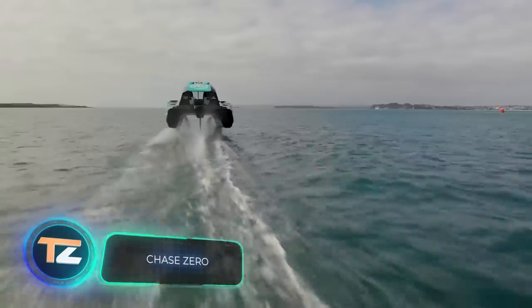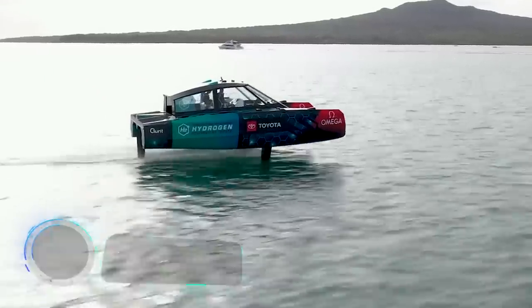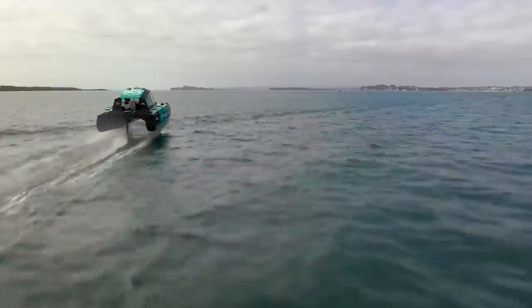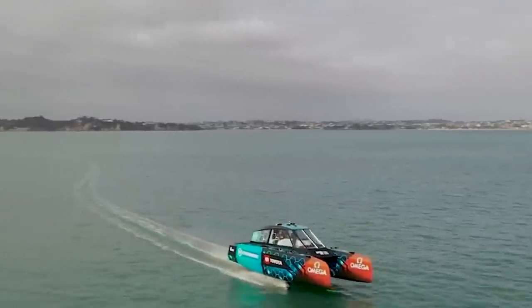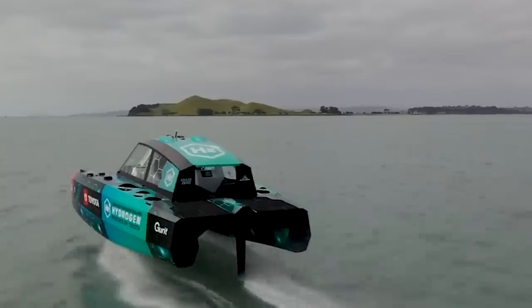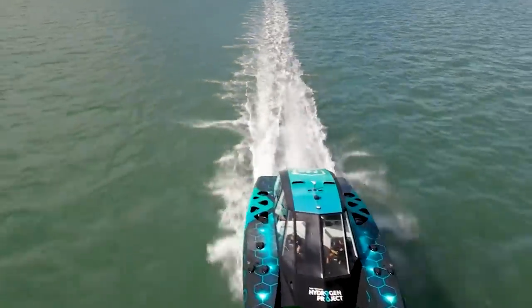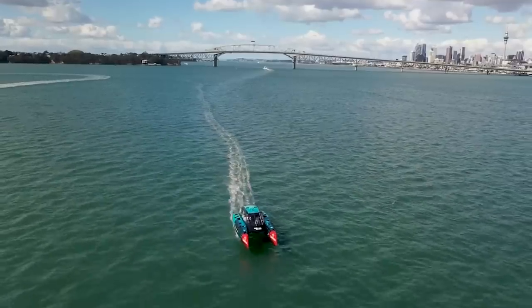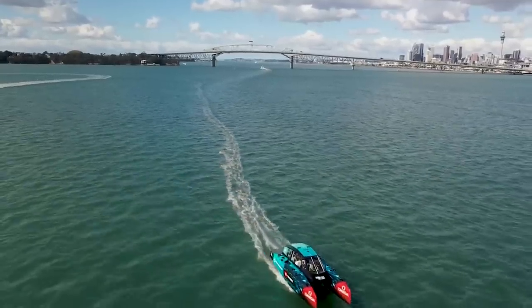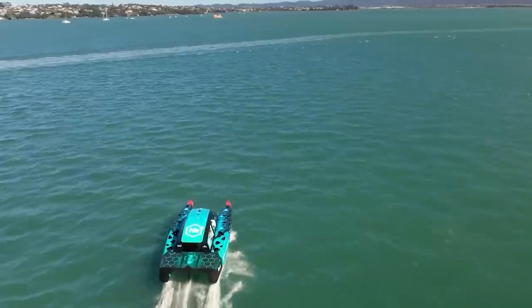You are looking at what could become the sport boat of the future, notes one review of this catamaran. On the surface it doesn't seem to be anything special, because similar motor models can be seen in many competitions. However, it can reach speeds of up to 60 miles per hour without burning a drop of gasoline and emitting only harmless water vapor. The key feature of the catamaran is its hydrogen fuel cells.